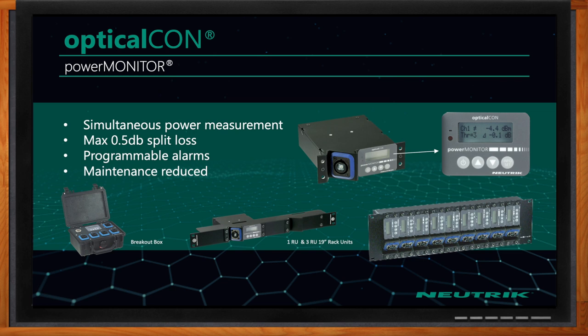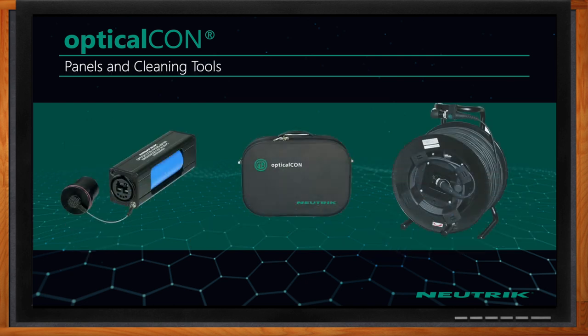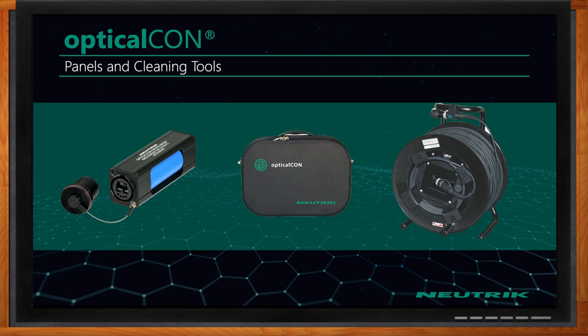The power monitor provides an immediate on-air view into the fiber optic signal strength, and you can set visual and audible alarms so that if a channel drops below a certain power budget, that alarm will go off. In an application with a lot of fiber coming in, if there's an issue with one of your fiber optic cables, that visual and audible alarm lets you identify exactly which one has the problem.